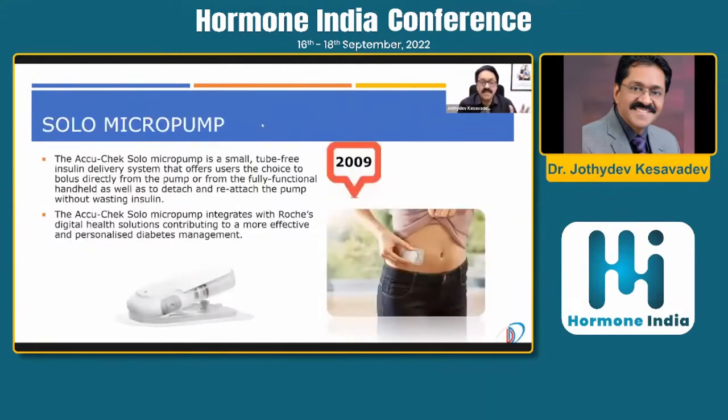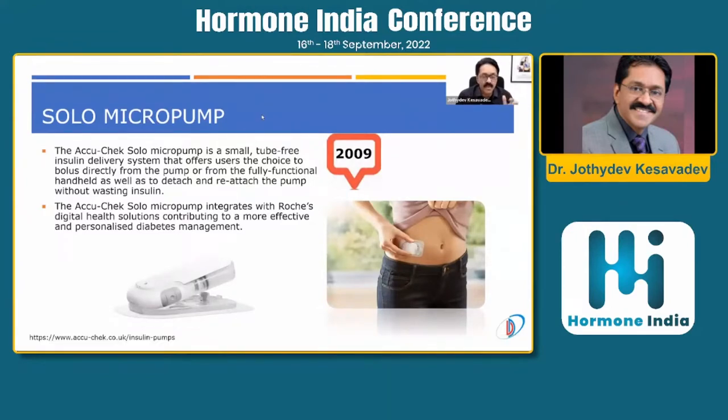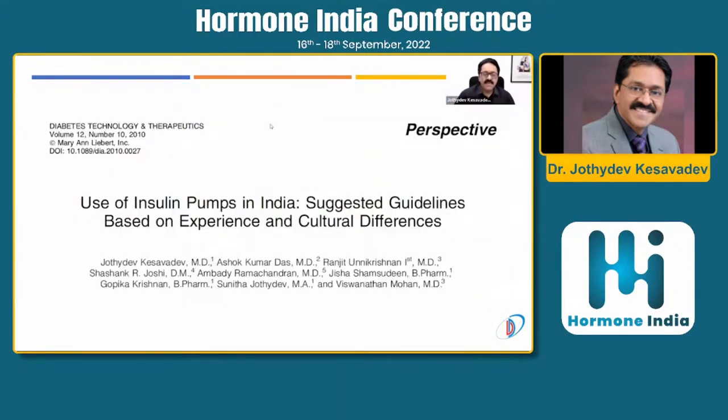There are two types of insulin pumps: tethered and patch pumps. Currently available in India are tethered pumps. An example of a patch pump is OmniPod, which is popular worldwide. From 2009 there has also been the Solo micro pump, now property of Achiko, and we anticipate its arrival in India within six months to a year — planned to integrate with a CGM to make a closed loop system.